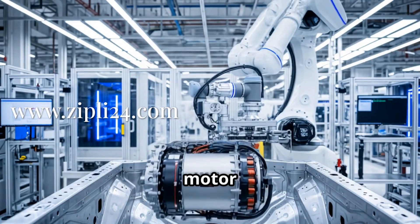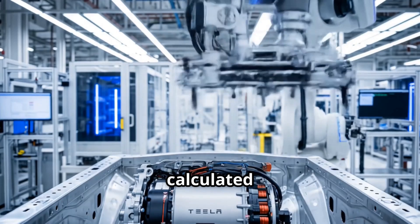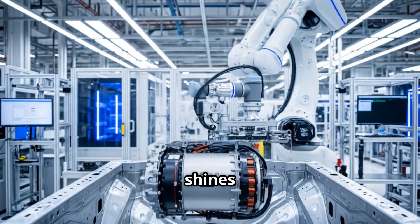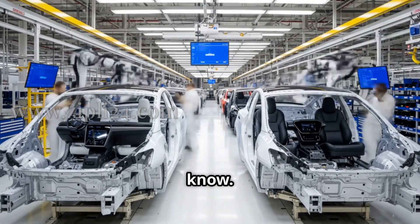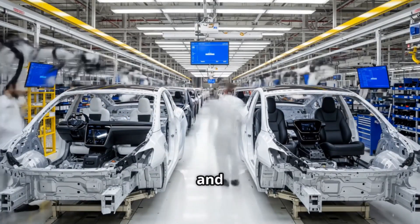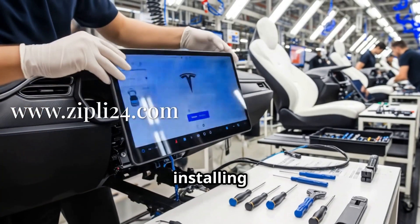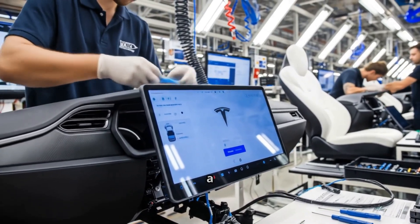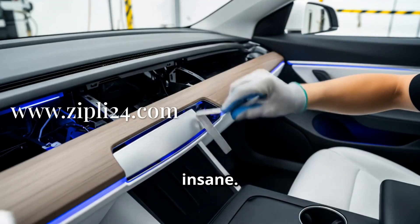Then comes the electric motor installation. The precision here is next level — every movement is calculated to perfection. This is where the true innovation of Tesla really shines through. Now we're in the section where Teslas start to look like the cars we know. The interiors are being fitted, and it's amazing how quickly it all comes together. You've got workers installing these massive touchscreens, fitting the seats, and putting in all the little details that make a Tesla a Tesla. The attention to detail here is insane.